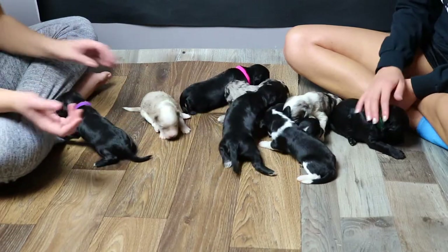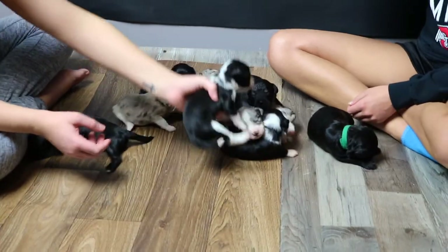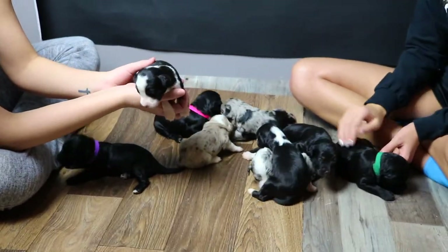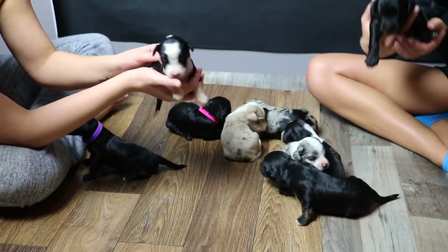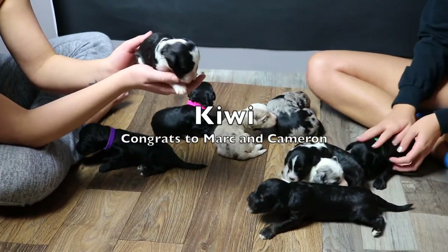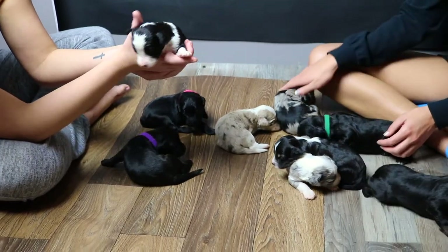Next one we're going to do is Kiwi — his first name was Spot. He's got a lot of white; he's a black bi. He's the only one just under a pound right now — he's still 15.1 ounces. He's a tux male going to Mark and Cameron in Columbia, South Carolina.